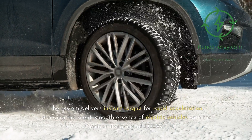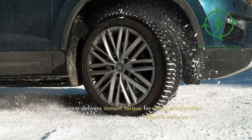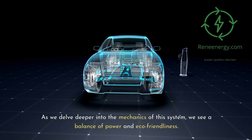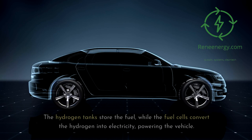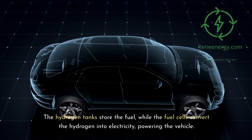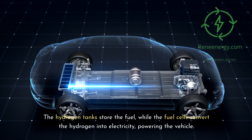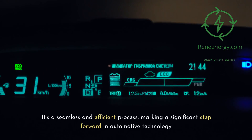The system delivers instant torque for rapid acceleration, blending the silent, smooth essence of electric vehicles with the unique dynamics of FCEVs. As we delve deeper into the mechanics of this system, we see a balance of power and eco-friendliness. The hydrogen tanks store the fuel, while the fuel cells convert the hydrogen into electricity, powering the vehicle in a seamless and efficient process, marking a significant step forward in automotive technology.